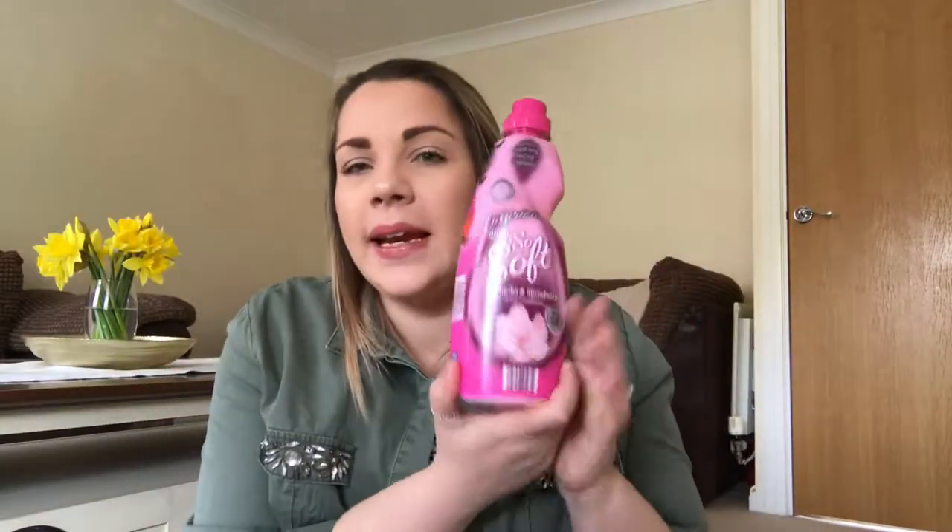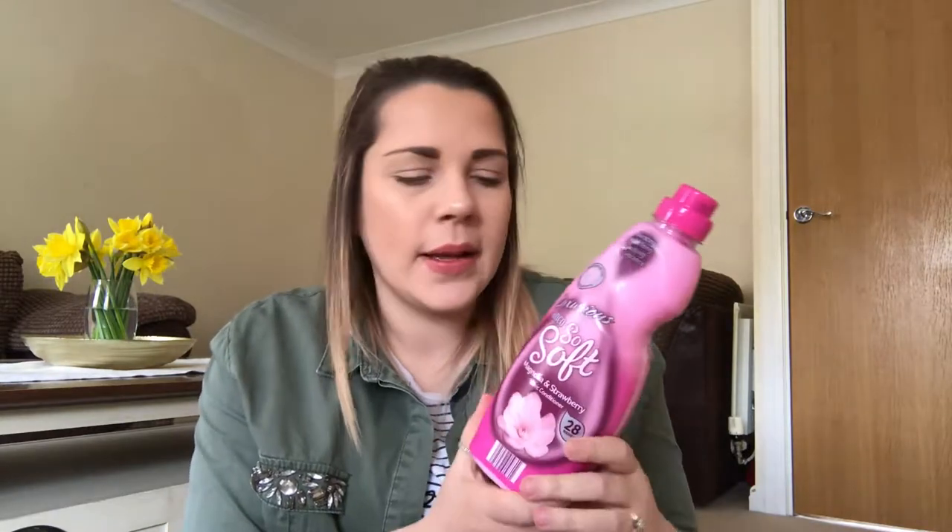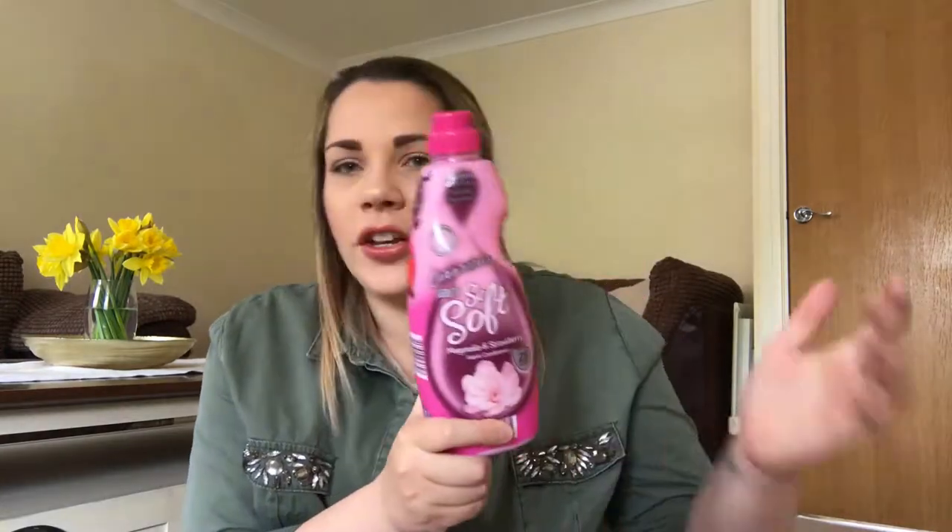One of my other favourites has been this fabric conditioner — it's an Aldi fabric conditioner in Magnolia and Strawberry. Oh my word, it smells so nice. It doesn't necessarily smell like strawberry; maybe it smells like magnolia, I'm not sure. They do other ones — like an orange one and a blue one — but this is definitely my favourite. Not only does it smell gorgeous, you can actually smell it on your clothes after you've washed and hung them up. You can smell it even after they've been in the wardrobe for a week or so. Definitely check out the pink one if you shop at Aldi.